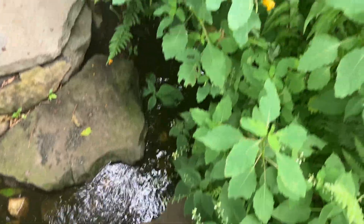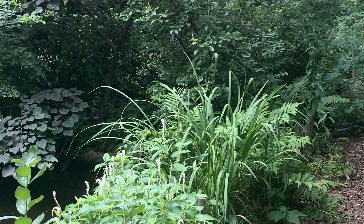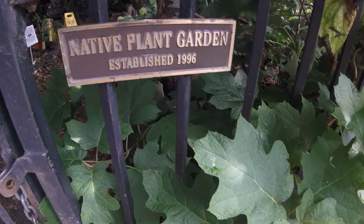Hey everybody, it's Jimmy Johnson at the Narrows Botanical Garden. I wanted to talk a little bit today about our one-by-one project. I'm in an area that we designed, planted, and created called the Native Plant Garden at the Narrows Botanical.